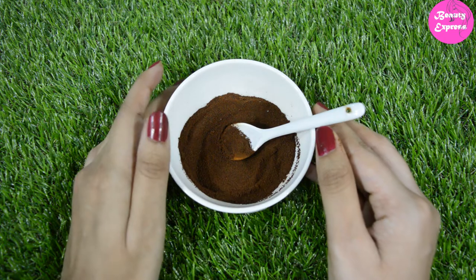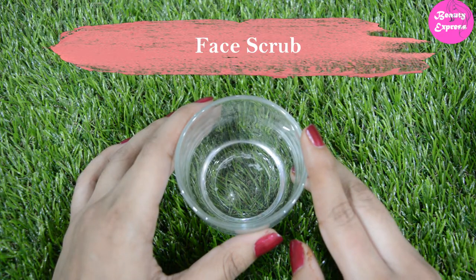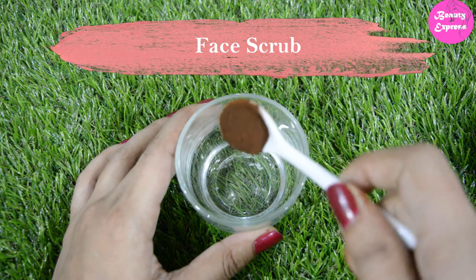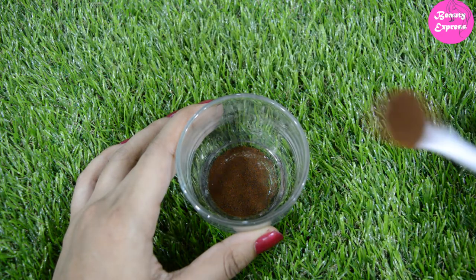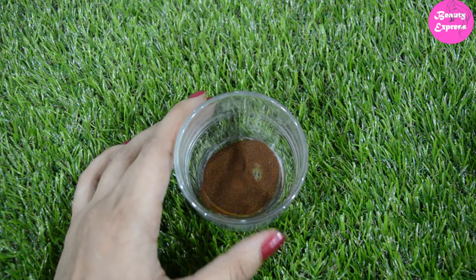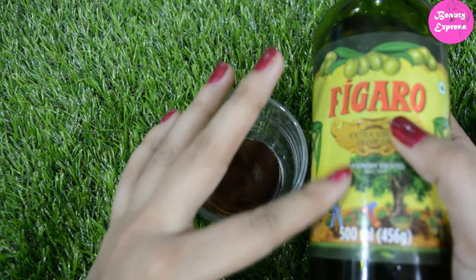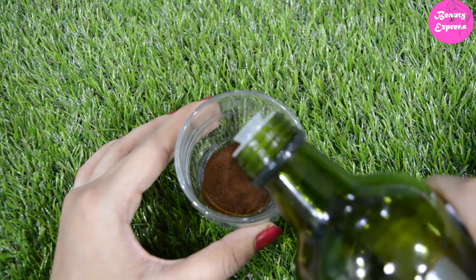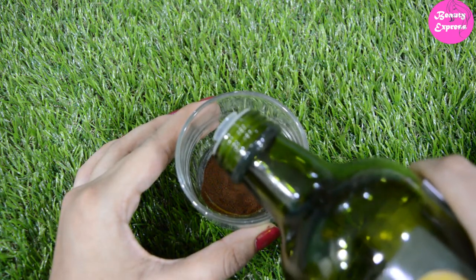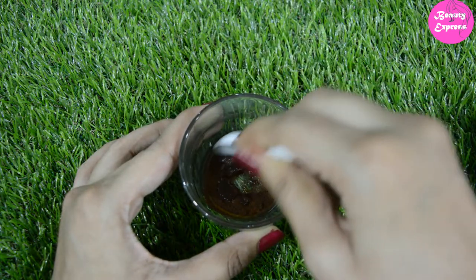Now let's see the five easy ways to use coffee powder. You can use it as a face scrub. Take some amount of coffee powder. Coffee is not so harsh on the skin. To make a scrub, you should mix it with olive oil — here I am using Figaro olive oil. Add a few drops of it, or as per required, and mix it well to make a paste.